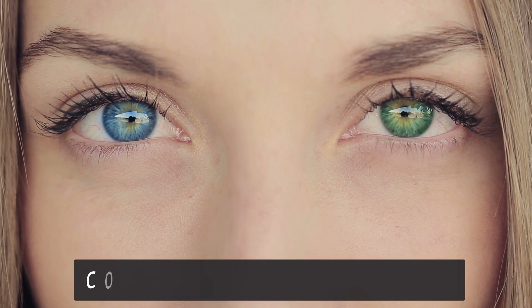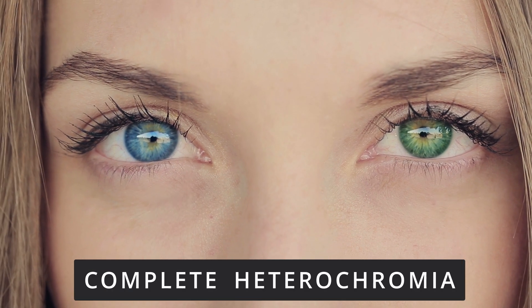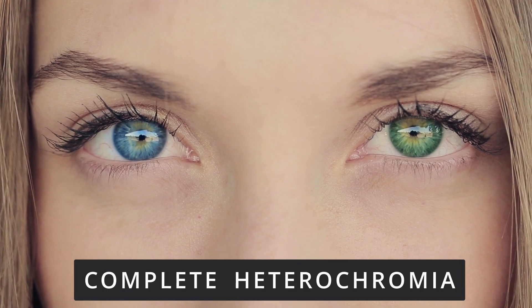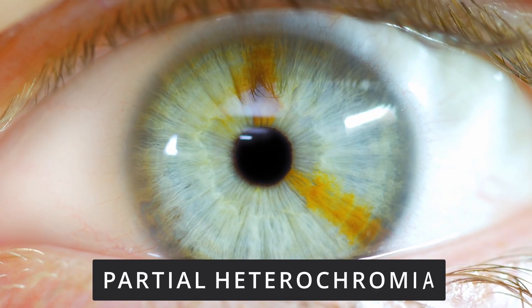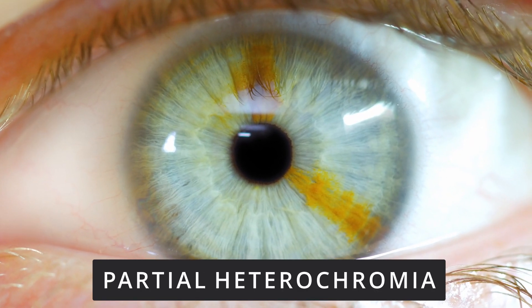The first type of heterochromia is called complete heterochromia, or heterochromia iridem, where you have a completely different color on one eye than the other one. Another type of heterochromia is called partial heterochromia, segmental or sectoral heterochromia, also known as heterochromia iridus, and that's where you maybe have brown eyes but on one eye there's a little section or wedge that is a different color — maybe it's blue or green.